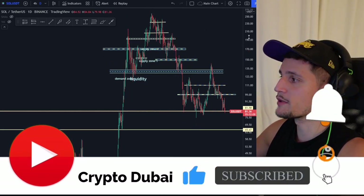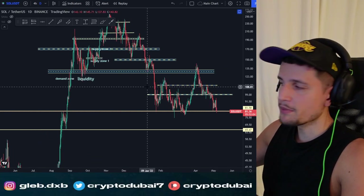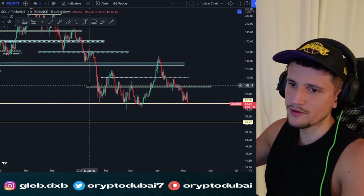Make sure to subscribe, smash up the like button, and leave a comment down below. Check out my Patreon — first link in the description — if you want to get my trade setups and know if I'm long or short on altcoins, Bitcoin, and more.